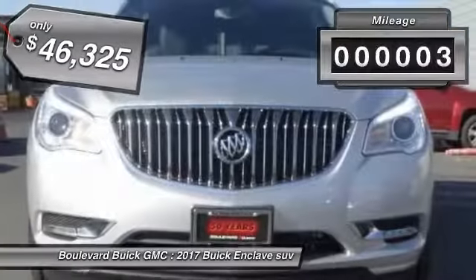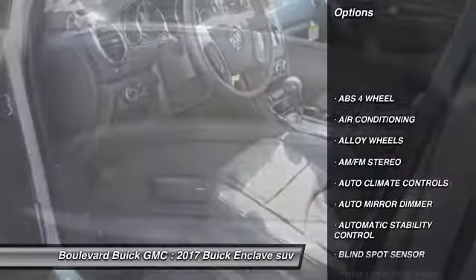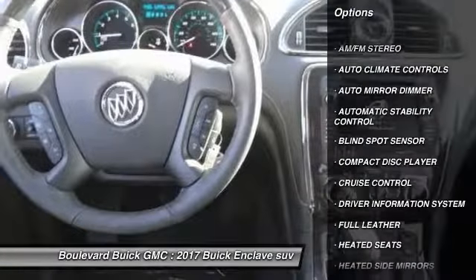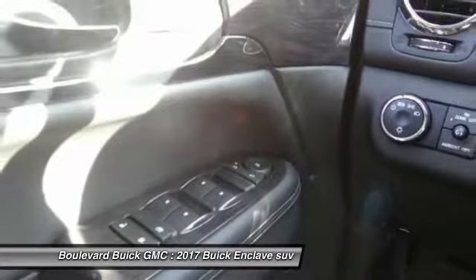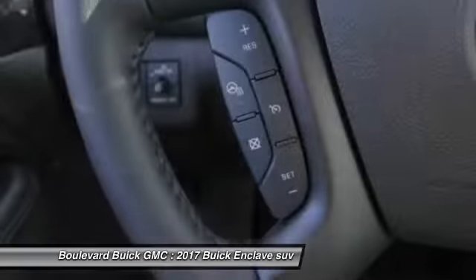This vehicle has less than 100 miles. Here are some of this vehicle's great options: heated seats, keyless entry, steering wheel audio controls, traction control, air conditioning, alloy wheels, power steering, cruise control, auto dimming rear view mirror, PPO, and automatic stability control.